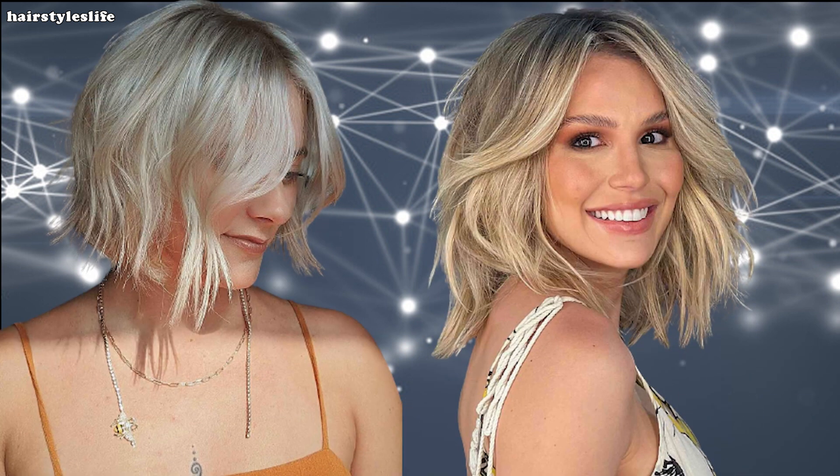So whether you're ready to embrace the classic long bob or rock the shaggy trend, it's time to make a statement with your hair. If you enjoyed this video and want more exciting beauty and fashion content, don't forget to hit that subscribe button and ring the notification bell. Thanks for tuning in — remember, life's too short for boring hair. Stay fabulous!